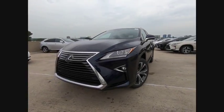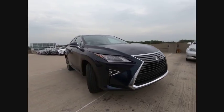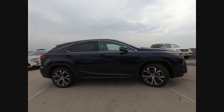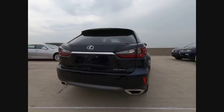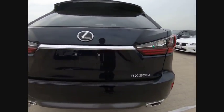The 2018 RX350 offers a driver-inspired design and intuitive technology that puts you in total control of your interior. Paired with a spacious cargo area and a powerful V6 engine, the RX350 continues to offer the best combination of powerful performance and interior luxury in its class.